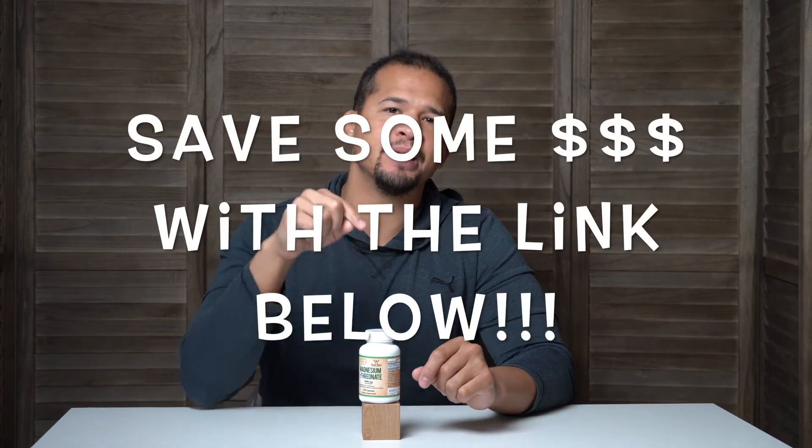I'll be putting a link to this in the description below. I was able to save some money when I made my first order using a discount link I found online — I'll put that link in the description below so any of you who want that same savings will be able to do so.